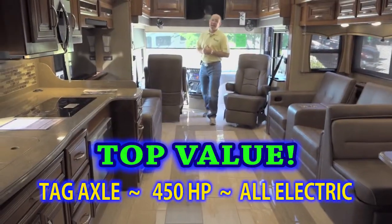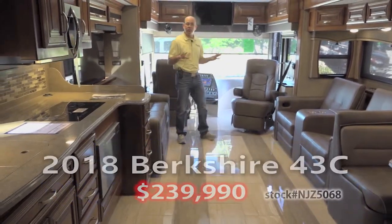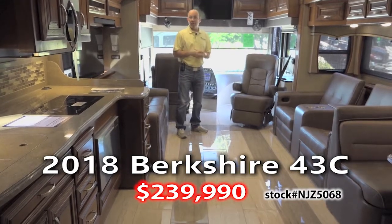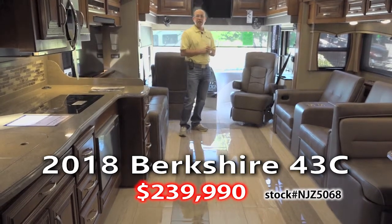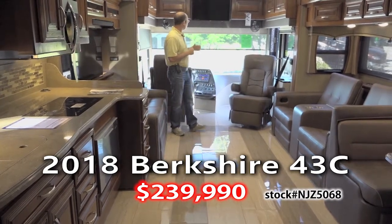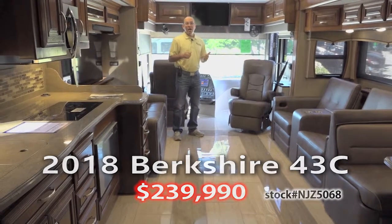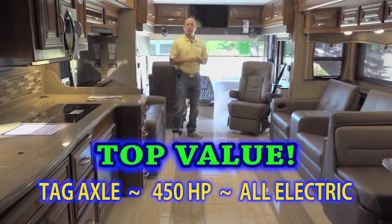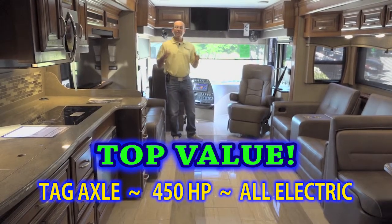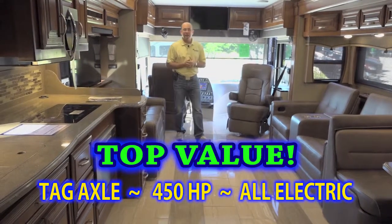This is another 43-foot tag axle coach that's a great value on sale here at Berryland Campers. This is a 2018 model — we're in March 2019, and we have one of these in stock. This unit is on sale for $239,000 with a list price of $381,000. It's an all-electric coach with a 450 horsepower Cummins engine on a Freightliner XC chassis with the steerable tag axle, which is a really nice feature.